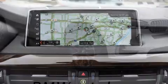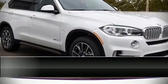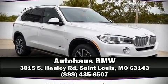Our sales reps are knowledgeable and professional. Stop in and take a test drive! Thank you.